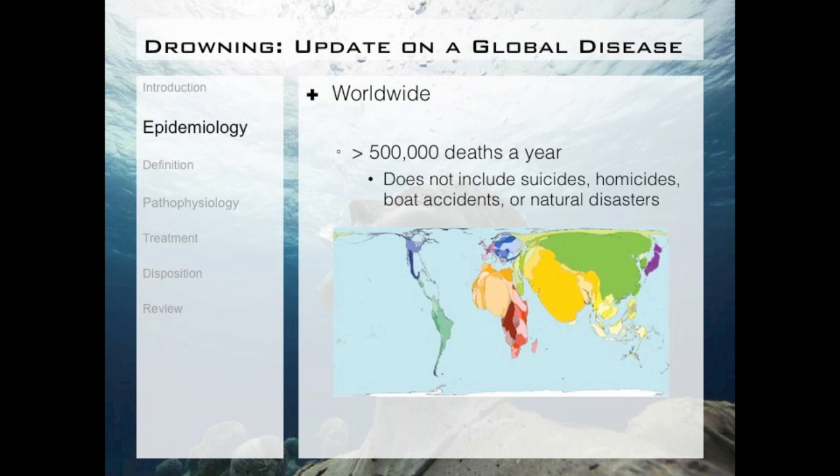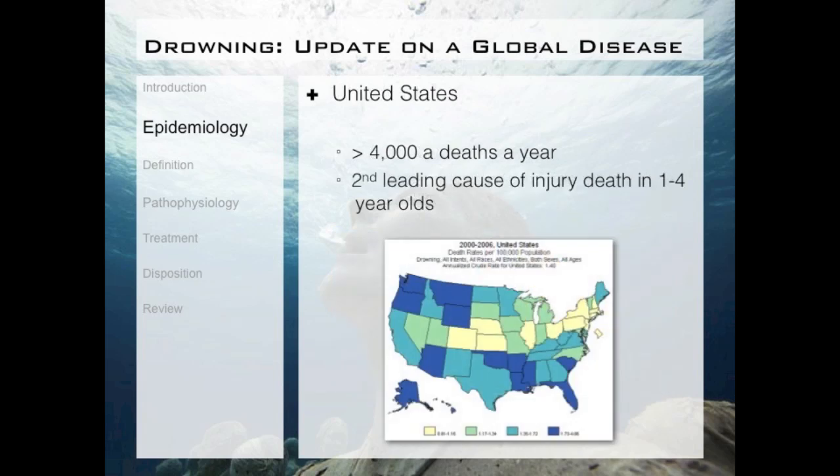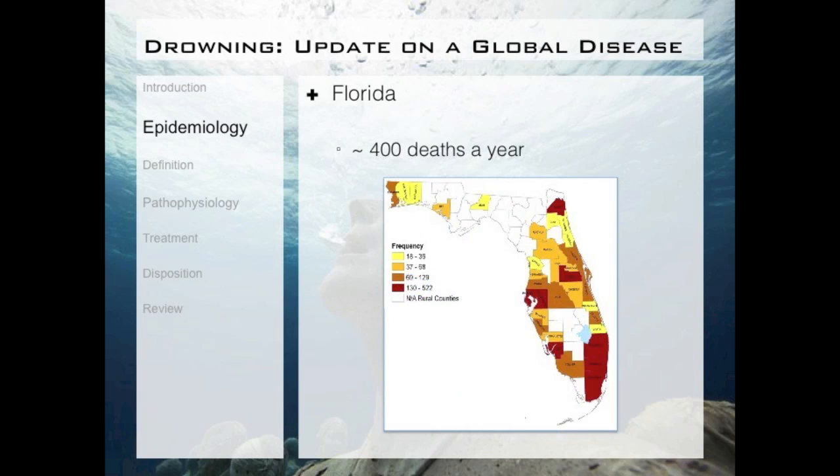The map at the bottom shows country size scaled by the number of drowning deaths per year. Developing countries actually make up about 97% of the drowning deaths annually worldwide. In the U.S., we average around 4,000 deaths a year. While we're lucky to have one of the lowest drowning rates per capita, it is still the second leading cause of injury death in one to four-year-olds. In Florida, we have about 400 deaths a year, and Florida continues to be in the top three states in terms of drowning deaths each year.